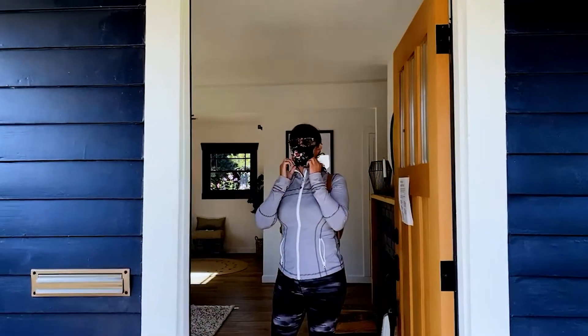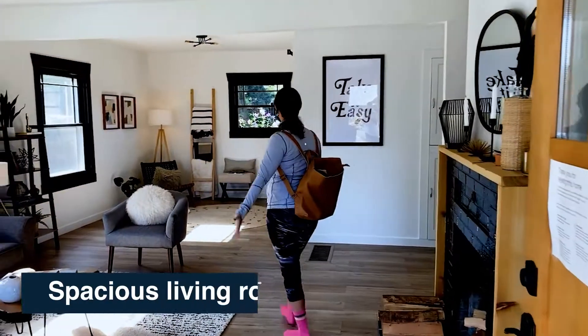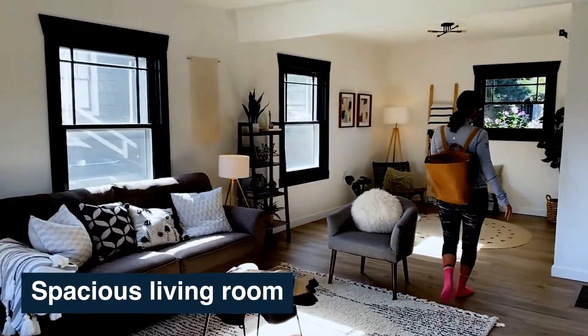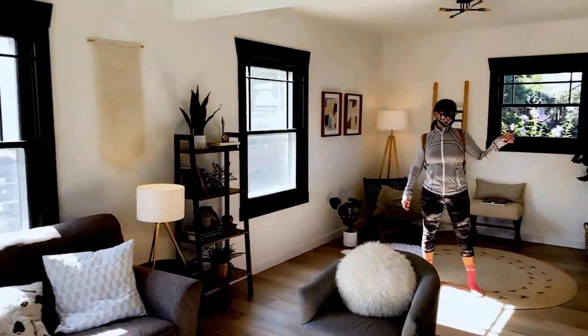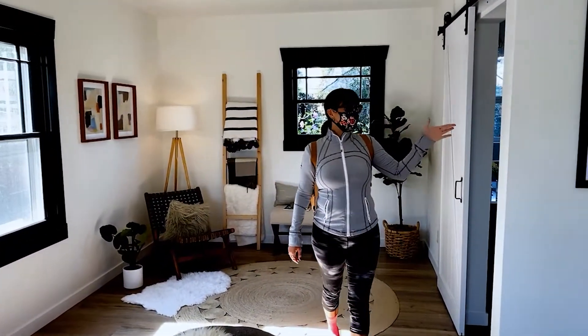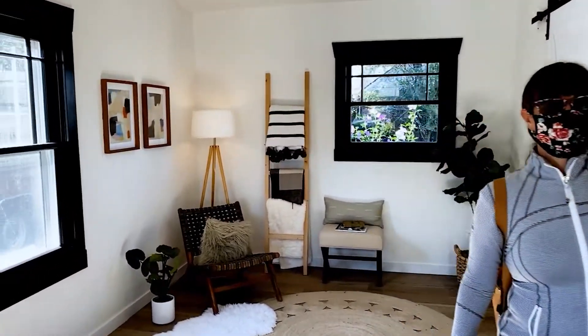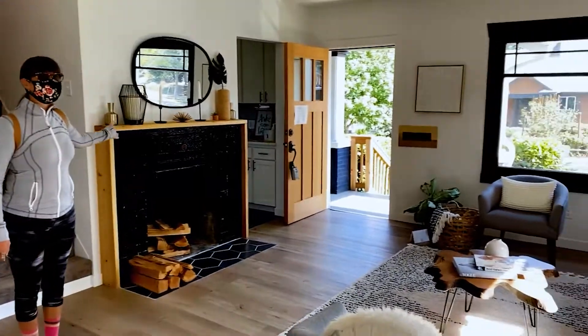The first thing you walk into is the great room. There is the living room and an extra little space over here for a sitting area. Two bathrooms — one on this floor. A master bedroom on the main floor, and a fantastic fireplace.